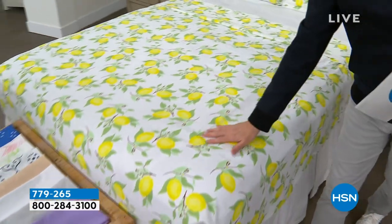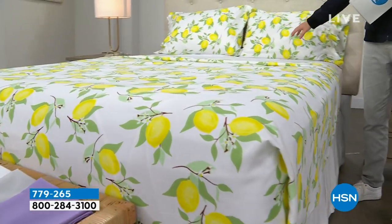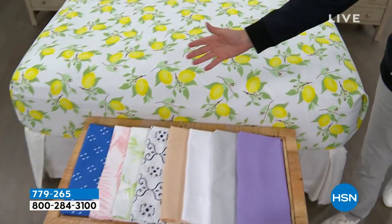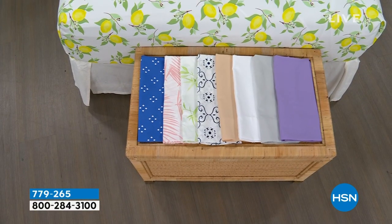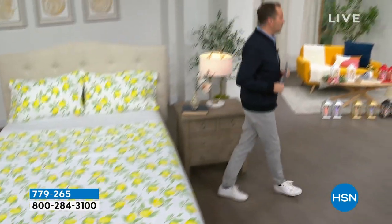No shrinking, pilling, or fading. This is the flat sheet, this is the fitted sheet, and these are the two pillowcases. We have some beautiful colors, and our pricing when we show it off is going to knock you for six — it is so good. So if you need new sheets for your bedroom, the guest room, or the kids' room, we have a lot of great options for you.